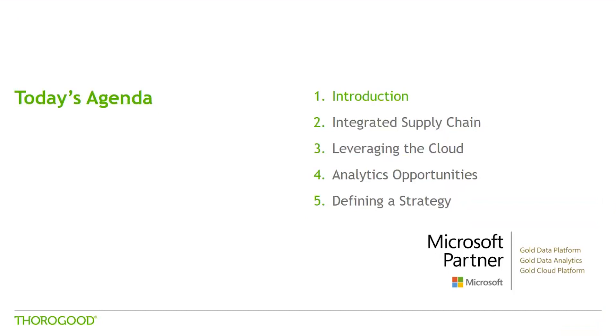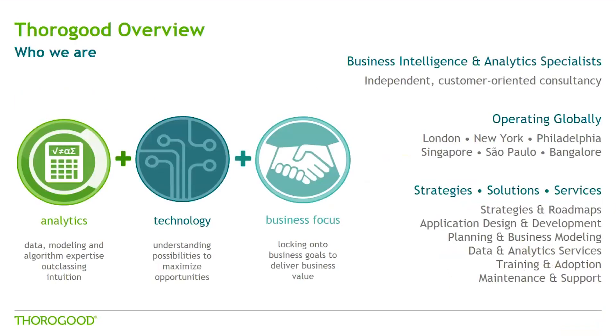For those of you who don't know Tharagud, we are an independent niche BI and analytics services firm specializing in strategy and roadmaps, requirements, design, implementation, training, and support.